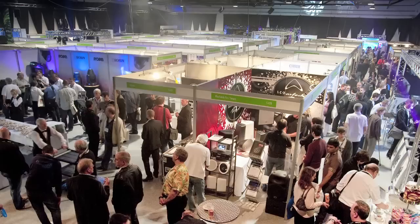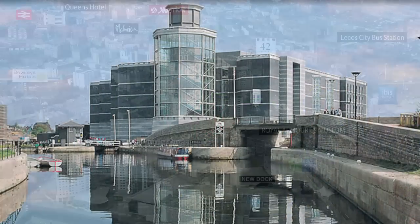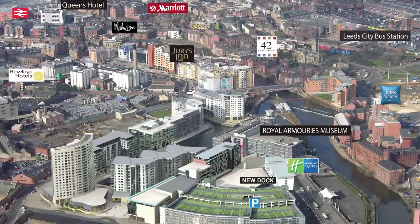The combination of spaces available at the Royal Armouries Museum and New Dock in Leeds is ideal for exhibitions of all sizes. Our unique waterfront venues can accommodate up to 200 exhibition stands and are conveniently located just off the M1, M62 and M621 motorways. We are 10 minutes away from the rail network and just half an hour from Leeds Bradford International Airport.